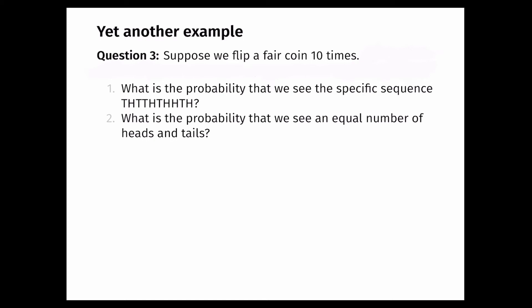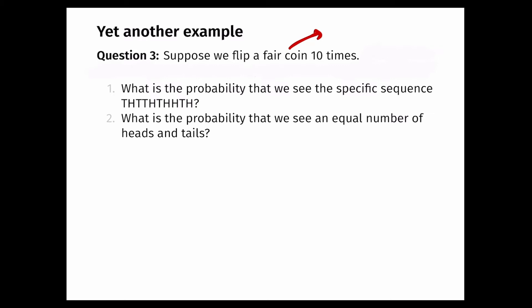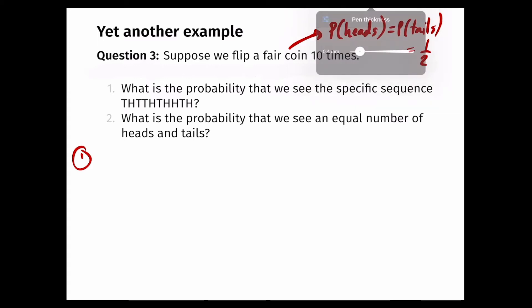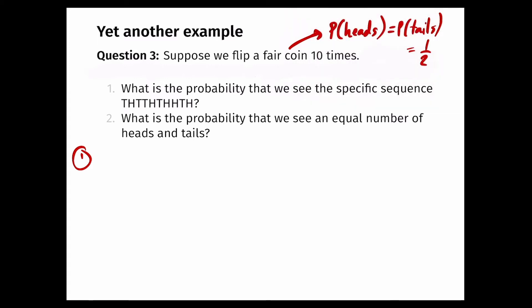Now we're told that we're flipping a fair coin 10 times. A fair coin is one where the probability of heads equals the probability of tails — both are one half. Each flip is independent of other flips, meaning what I get on my first flip has no impact on subsequent flips. The first part asks: what's the probability of seeing the specific sequence T, H, T, T, H, T, H, H, T, H?